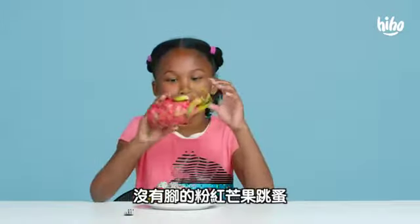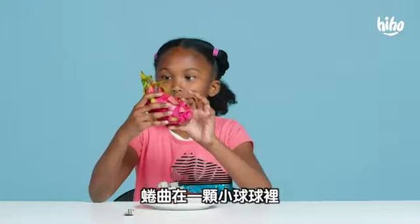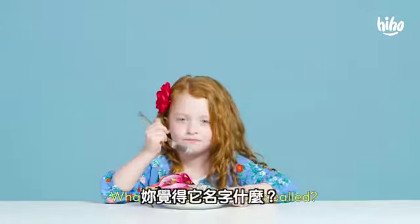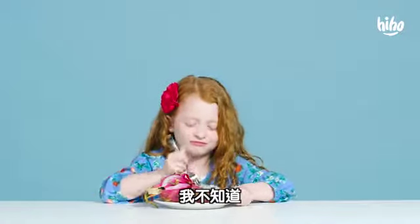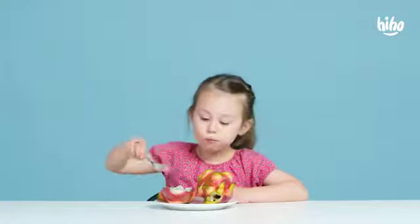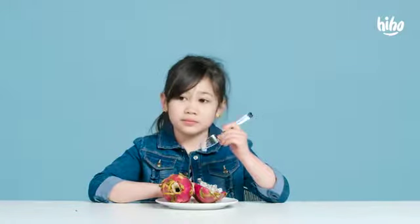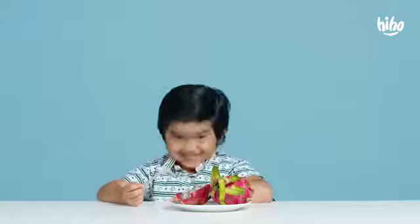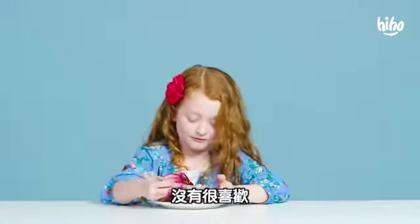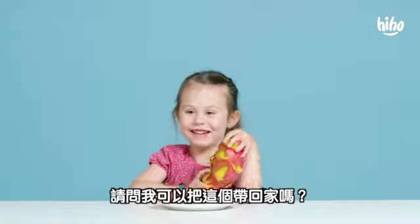What does it look like? A pink flamingo curled up in a ball with no legs. It looks like a pine cone. What do you think this is called? I don't know. An onion. This tastes like nothing — not my fave. It doesn't actually have a flavor to me. Can I take this home, please?